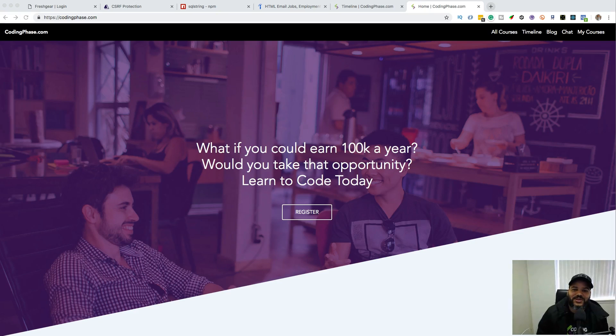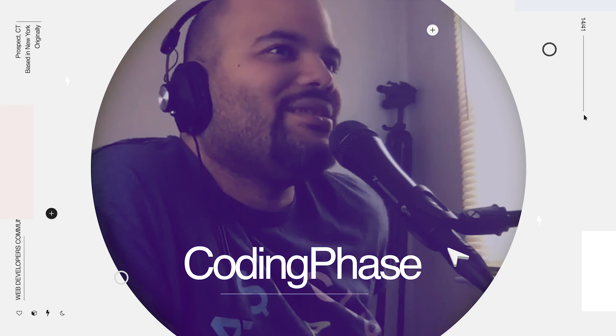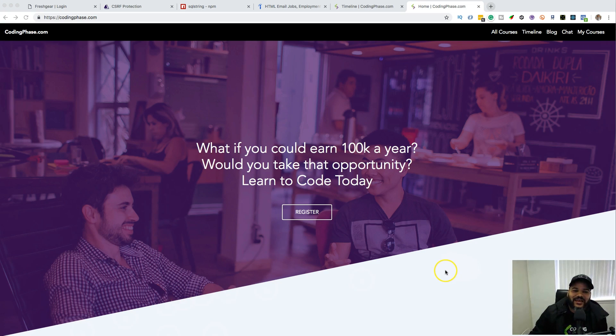Hey guys, in this video you're going to learn about the most underrated skill for a junior developer. Stay tuned. All right, this is your boy Joe back at it again, CodingPhase.com. We're going to talk about the most underrated skill.